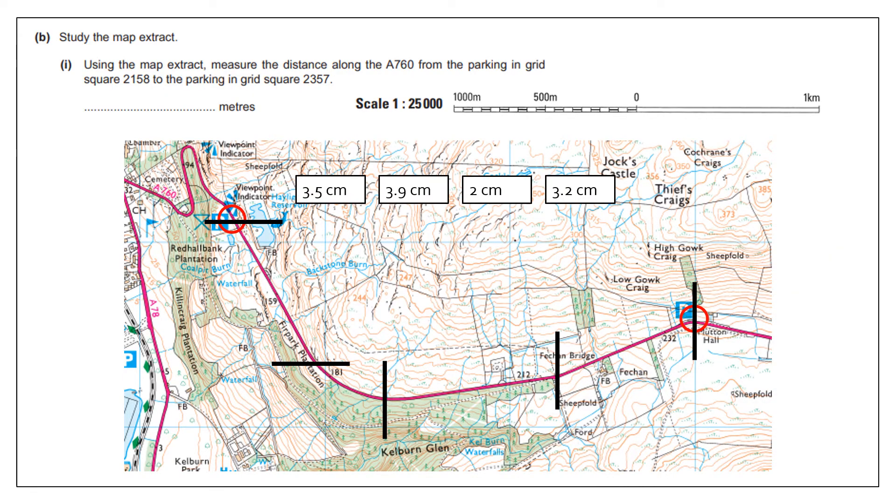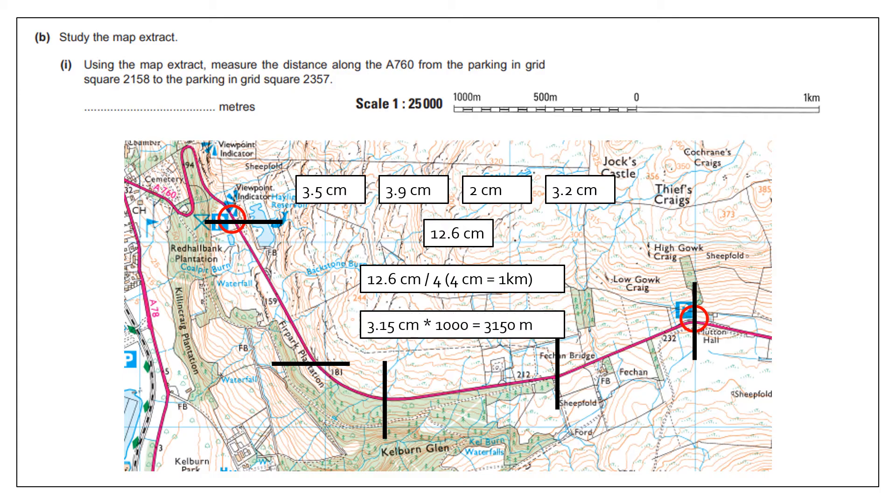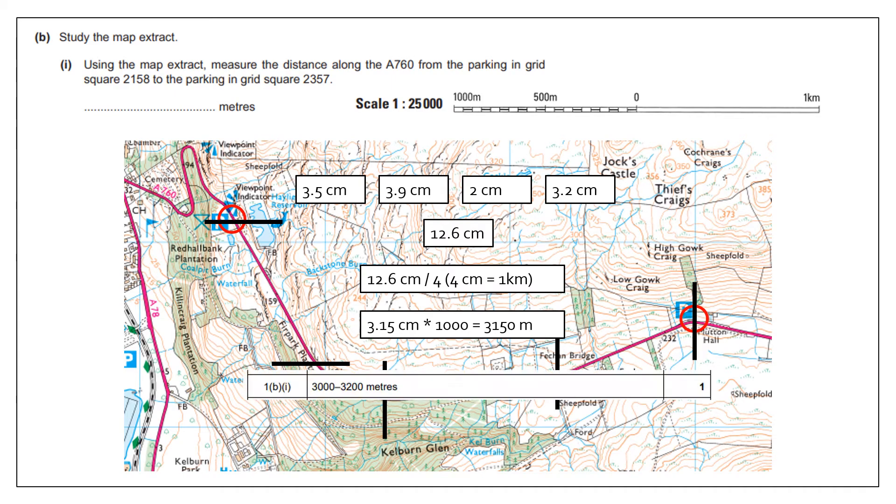I add those four distances together to give 12.6 centimetres. I know that 4 centimetres on the map represents one kilometre in real life, so I divide 12.6 by 4, which gives 3.15 kilometres. Because the question asks for metres, I multiply by 1,000, giving 3,150 metres — neatly within the degrees of tolerance.